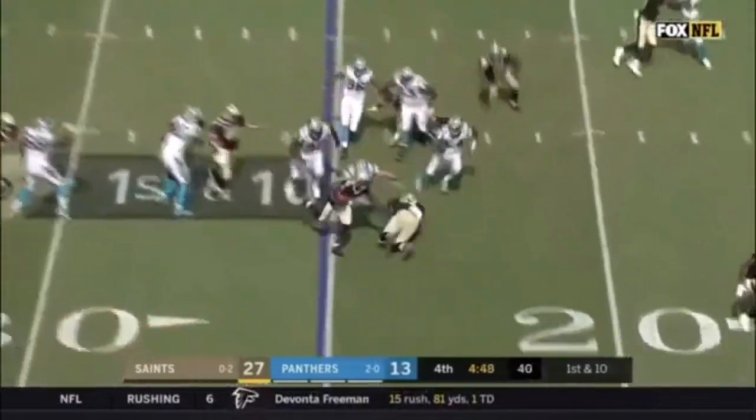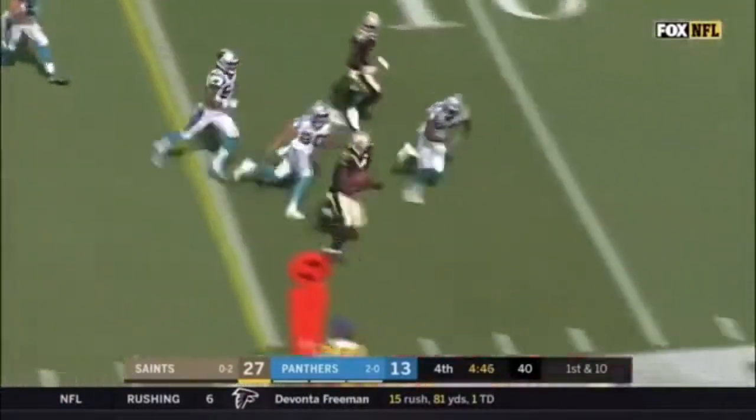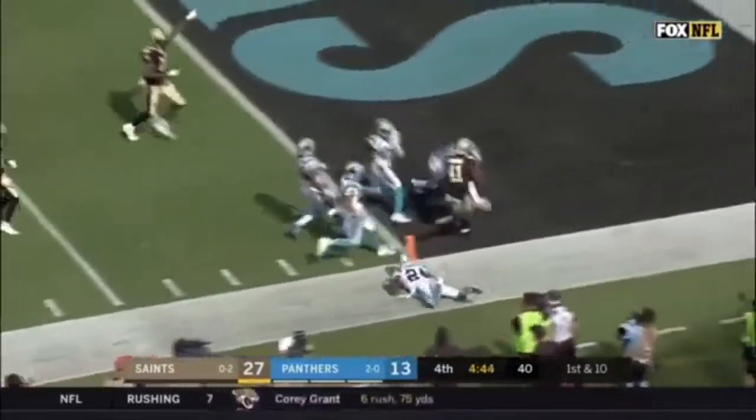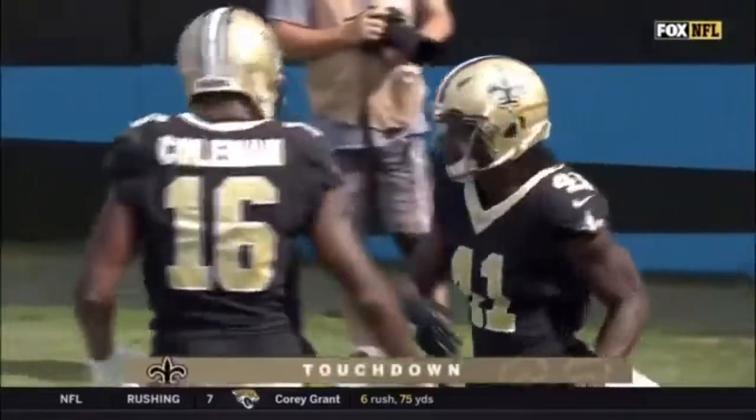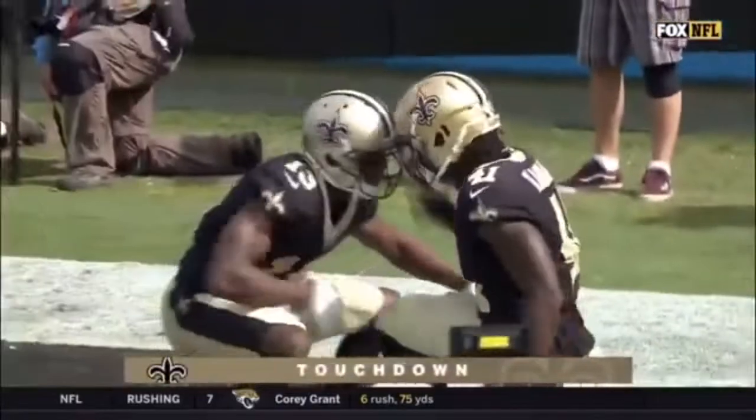Matt Ryan in Atlanta — you've got to be on your game almost every week. Well, Kamara certainly on his as he takes it in for a Saints touchdown. Alvin Kamara with his first NFL score.